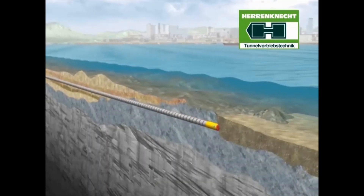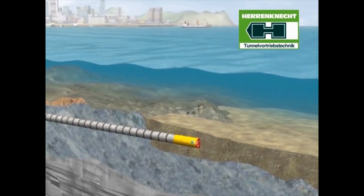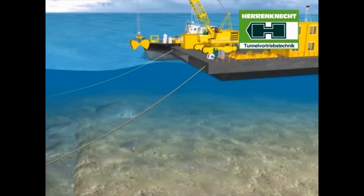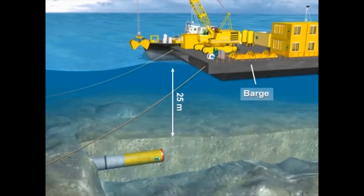With this method, it is possible to realize long-distance pipe jacking. The reception pit is located 25 meters below the water surface. A barge is positioned above the arrival point of the machine and is kept in its position by mooring lines and a ship.